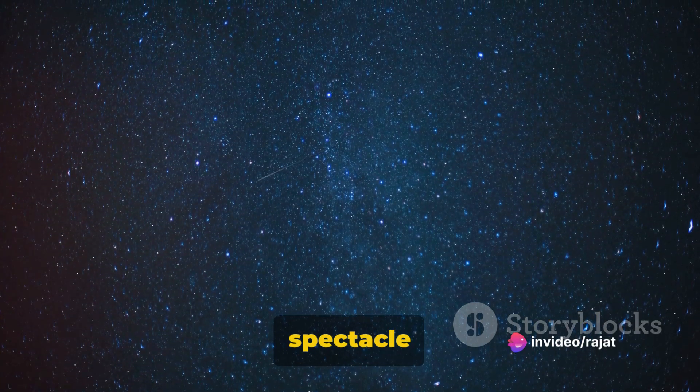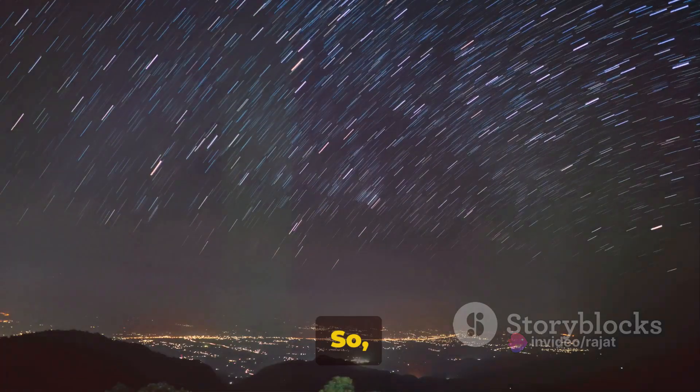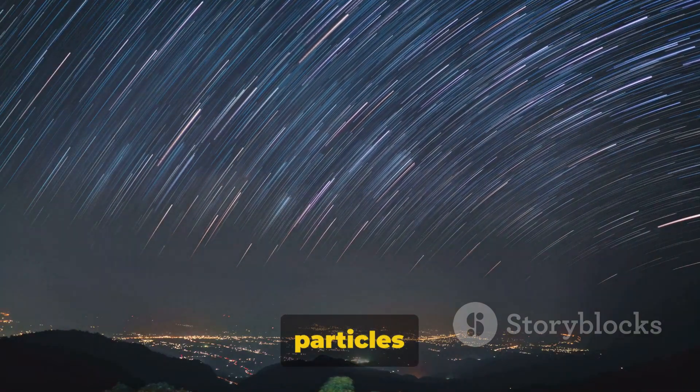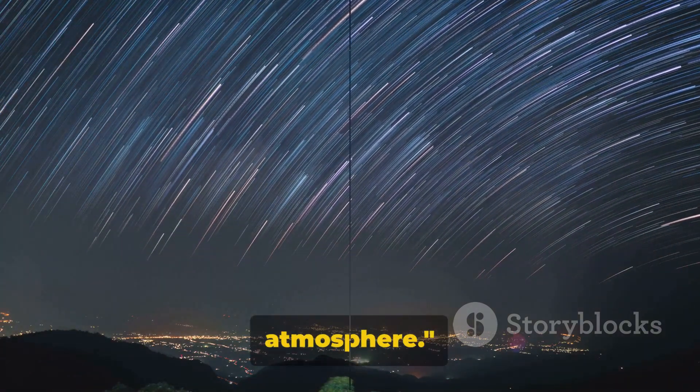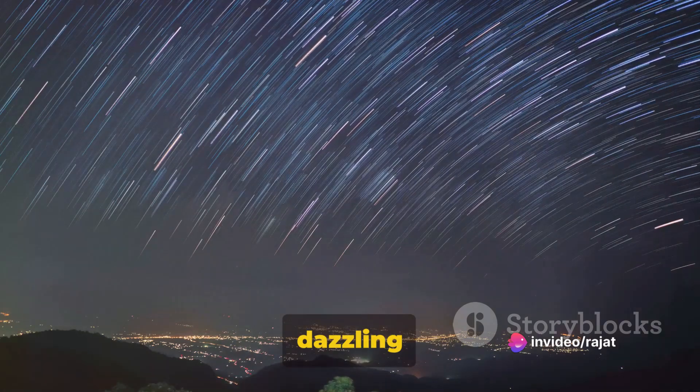This fiery end creates the dazzling streaks of light we often refer to as shooting stars. During a meteor shower, this celestial spectacle is intensified, creating a breathtaking display. So the beautiful streaks of light you see during a meteor shower are actually tiny particles from space burning up in our atmosphere. But how exactly do these tiny particles create such a dazzling spectacle?